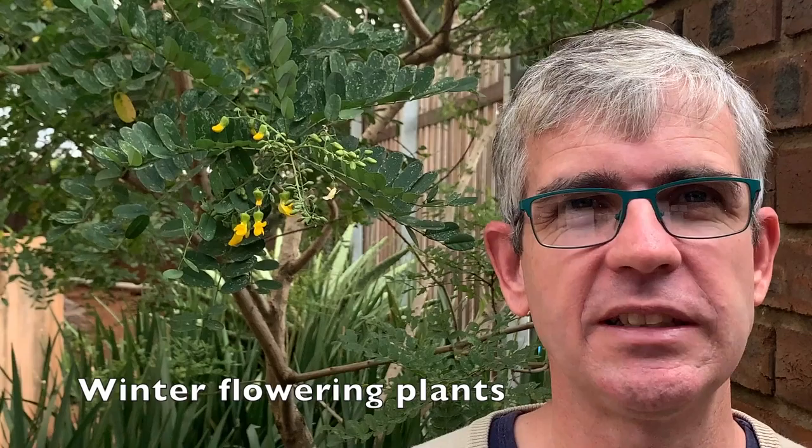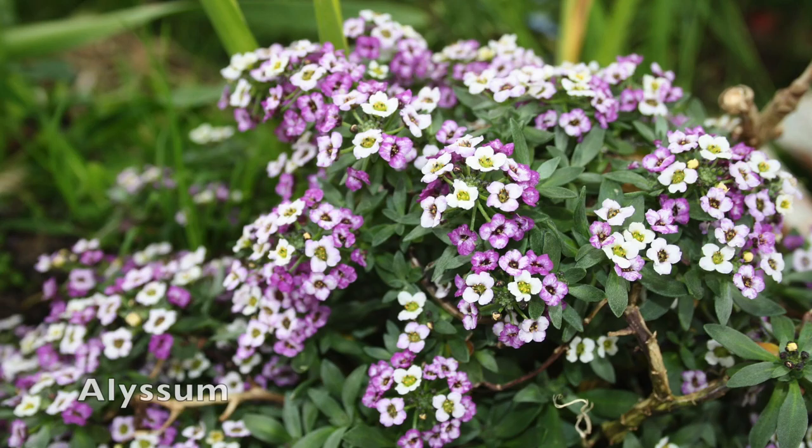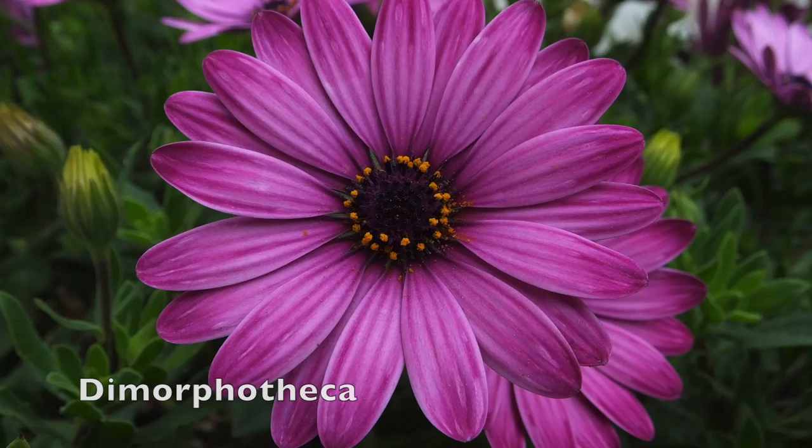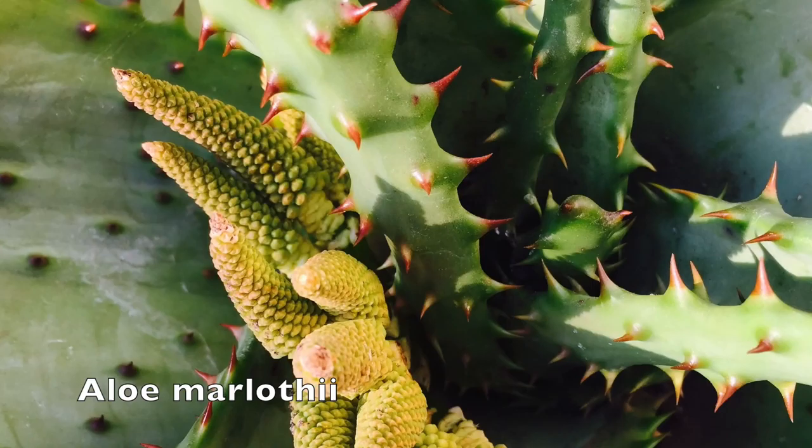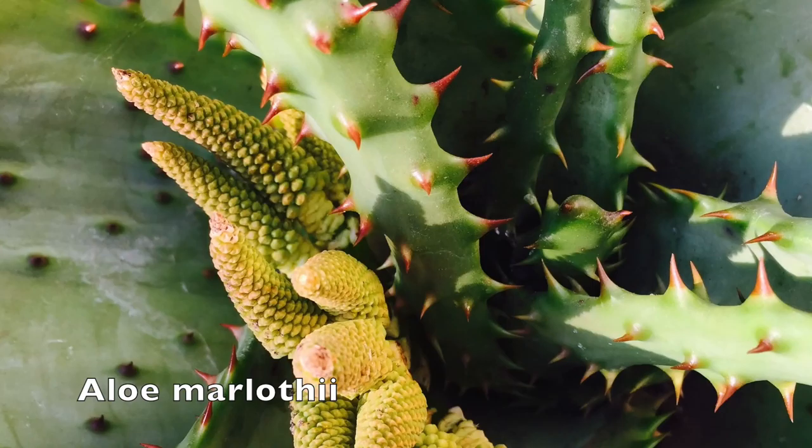Everybody loves color in their garden, and if you're wanting some instant color you could always use things like petunias, pansies, or alyssum. But if you're wanting some indigenous alternatives, you could try things like dimorphotheca, nemesia, or even good old fynbos, which will flower abundantly through these dry cold winter months. Most aloes are starting to look truly spectacular now, and clivias are starting to flower. If you want to promote flowering in your clivias, rather keep them dry over this period and you'll see a lot more flowers coming up.